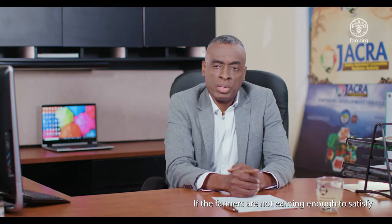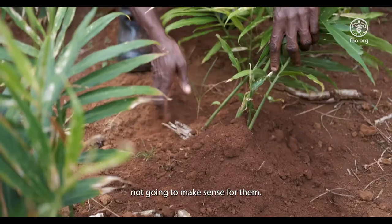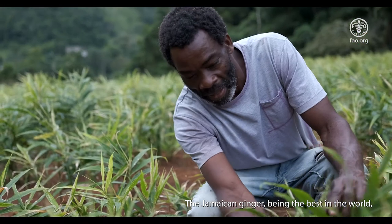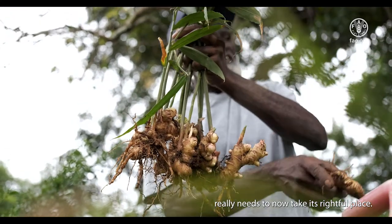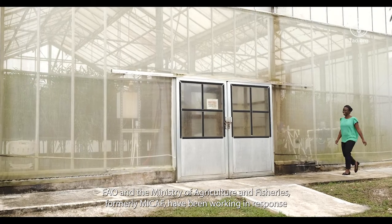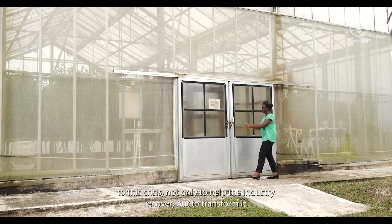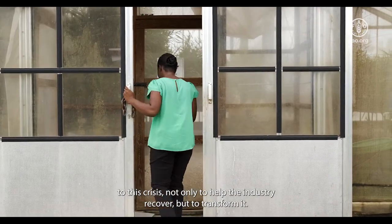If the farmers are not earning enough to satisfy their needs, allowing them to support the crops that they are growing, it's just not going to make sense for them. Jamaican ginger, being the best in the world, really needs to take its rightful place. FAO and the Ministry of Agriculture and Fisheries have been working in response to this crisis, not only to help the industry recover, but to transform it.